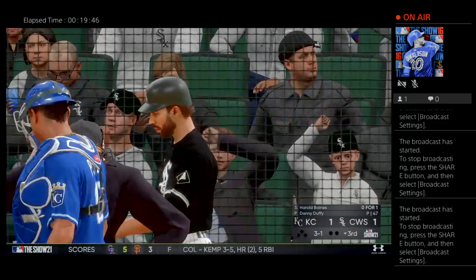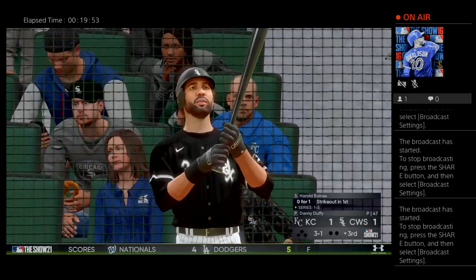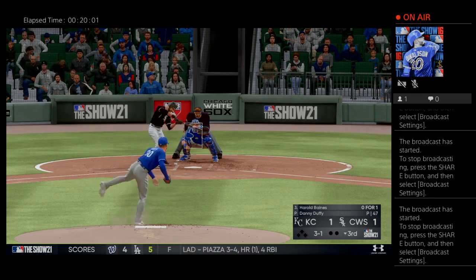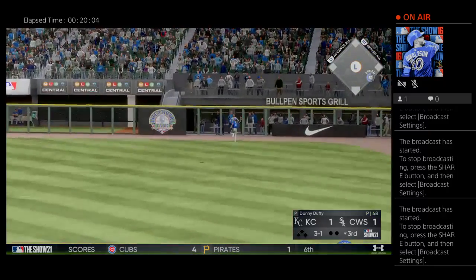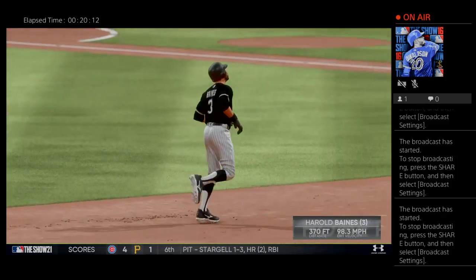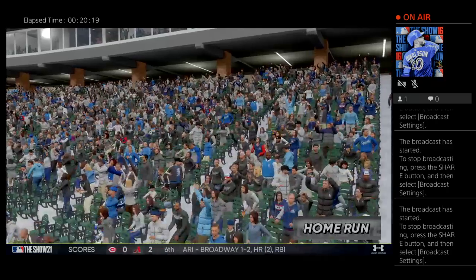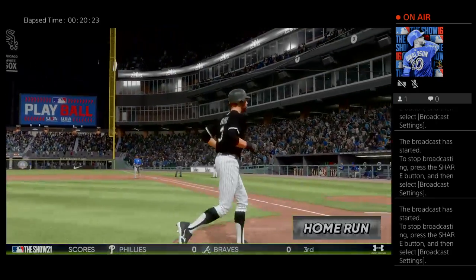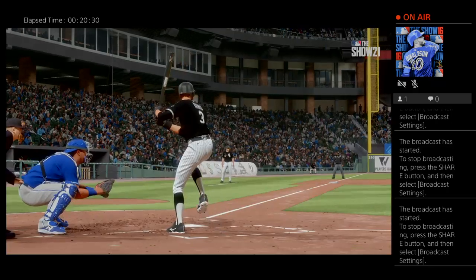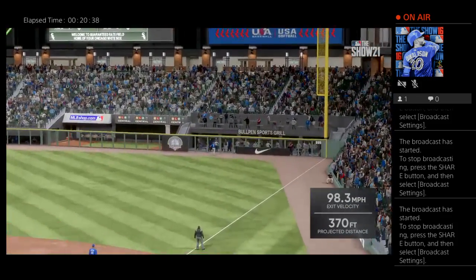Bottom of the third now, and that will bring up Harold Baines. The 3-1 pitch — now he spins on one here and drives it to deep right field. A solo shot here to straightaway right field — home run number three in the early going, as the White Sox move ahead 2-1. If you're going to give up a towering blast to one of the best players in their lineup, it's better to do it with no one on base. A solo shot isn't going to be the deciding factor in a game.